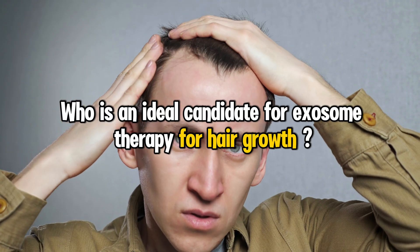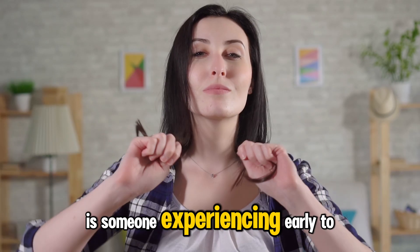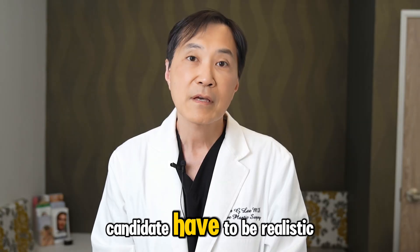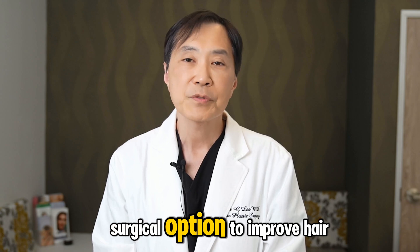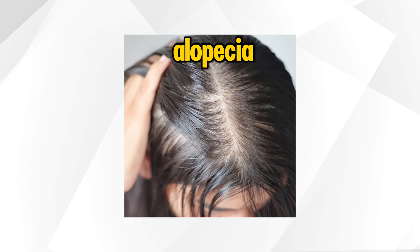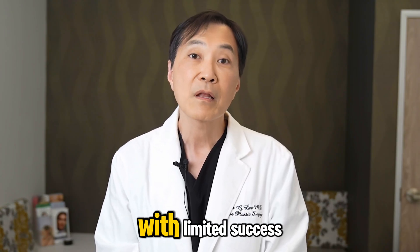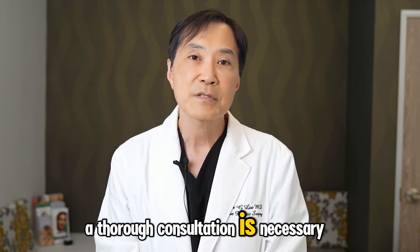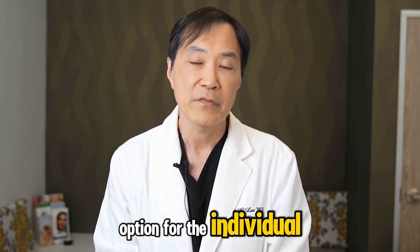Who is an ideal candidate for exosome therapy for hair growth? The ideal candidate is someone experiencing early to moderate hair thinning or hair loss. Candidates should be realistic about their expectations and be looking for non-surgical options to improve hair density and thickness. People with conditions like androgenetic alopecia, or those who have tried other hair restoration methods with limited success, may also benefit from exosome therapy. A thorough consultation is necessary to determine if exosome therapy is the best option for the individual.